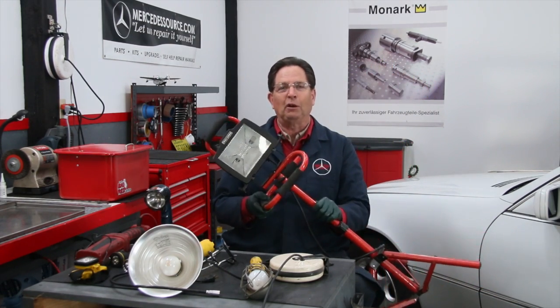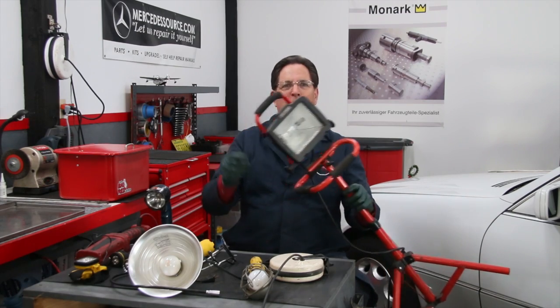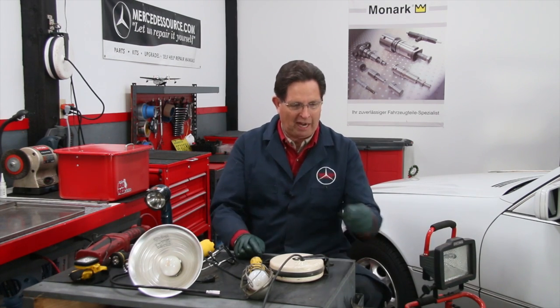Why do I hate these so much? For one thing, when you work around them they get so hot you start to sweat. And the other thing, if you just bump them — literally just bump them — that five to ten dollar bulb burns out. And if you go buy cheap bulbs like at Harbor Freight, they last for about one hour.